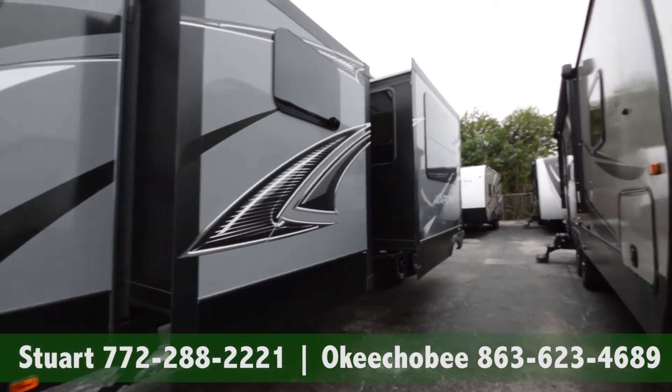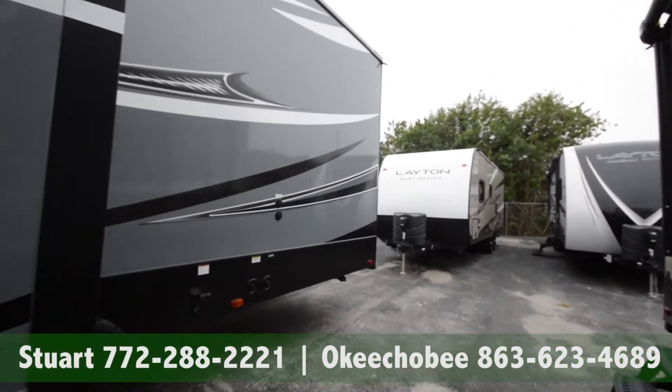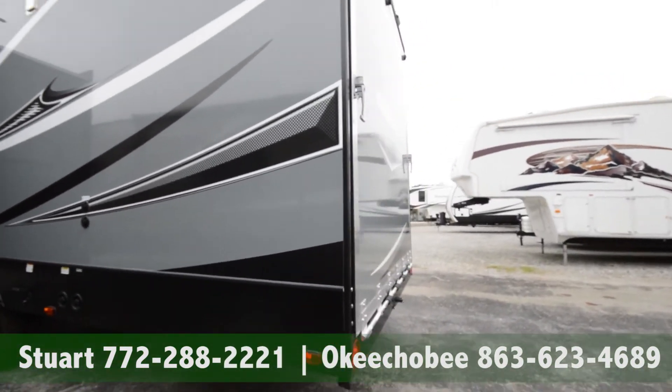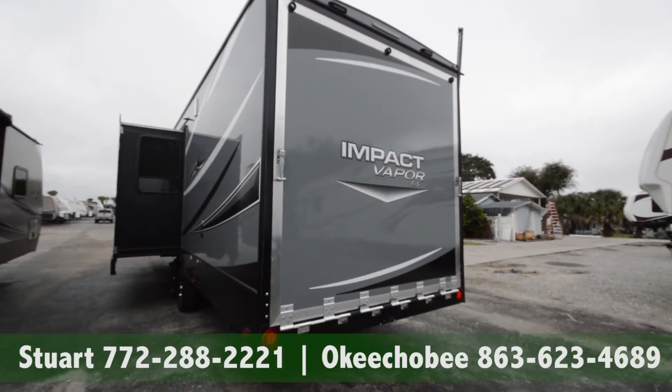If you have any questions about this toy hauler, feel free to call us at 863-623-4689. We're more than glad to answer any questions you have about this RV. Thanks so much for watching and have a nice day.